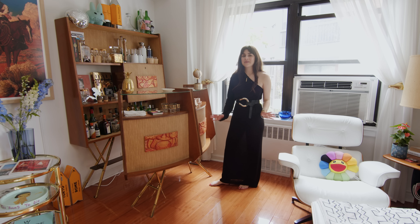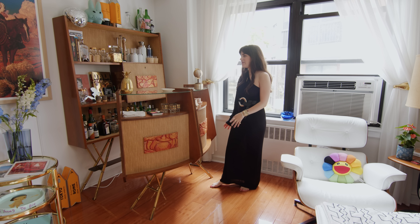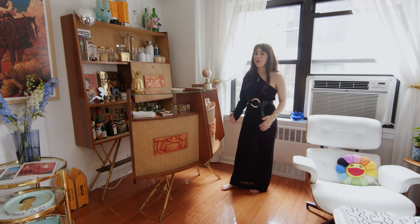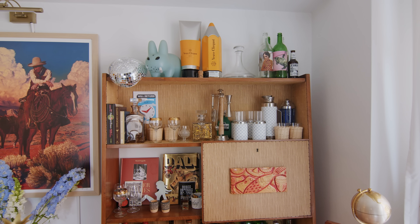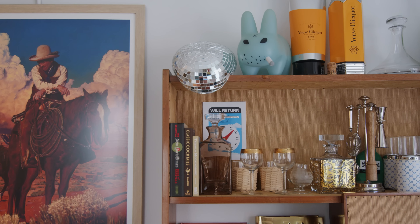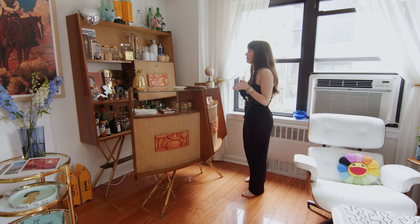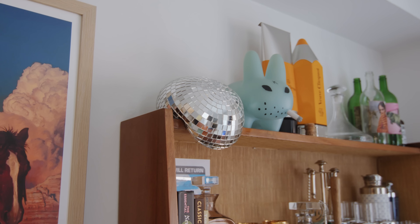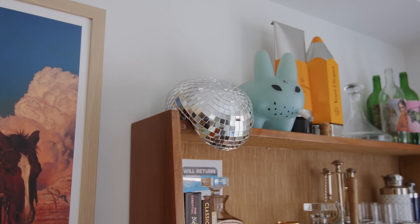One of my favorite pieces in the apartment is this two-piece bar that I sourced on First Dibs. I actually picked it up in my car from Connecticut — we met the owner. It was a really great story to meet a vintage seller from the website in person. It's filled with things that my boyfriend and I have collected from our travels: some shot glasses from Mexico City, a melting disco ball by Kelly Wearstler.